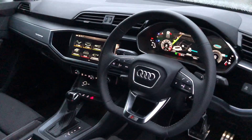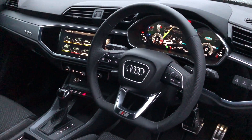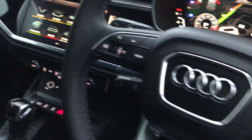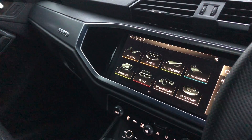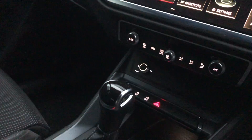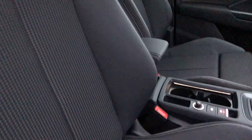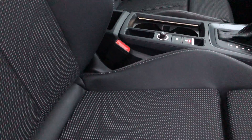This car has the leather steering wheel with the flat bottom. It has the virtual cockpit — the large screen with the MMI display. Dual climate control. And this car has the part leather and cloth mix front sport seats.